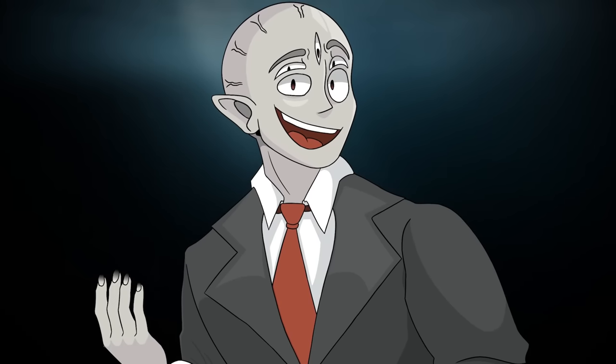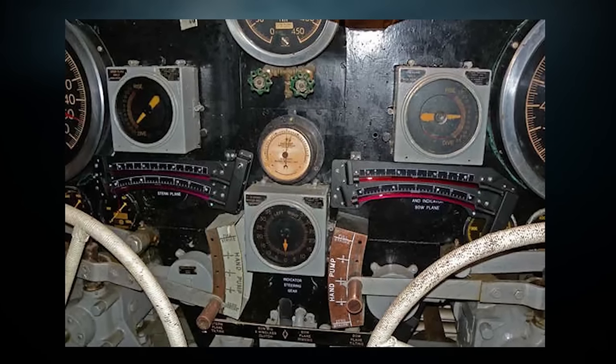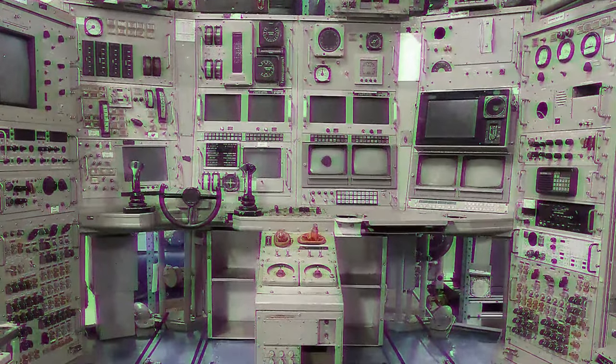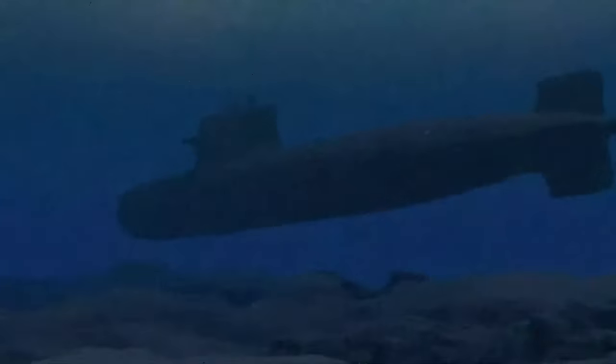The reason we know how deep the sub is, is because there's a bathometer inside the control room that says how deep it is. However, the sub's other controls — like the steering and throttle — don't work at all. They're non-functional, so you just can't drive it around.